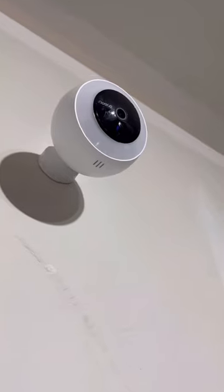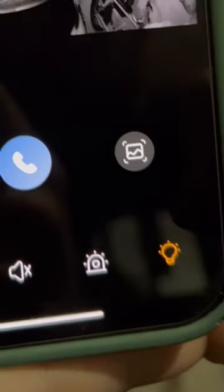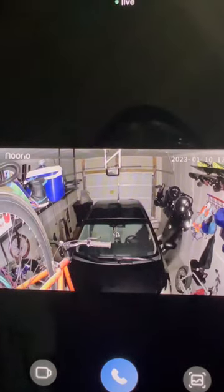The app is really easy to use, the night vision is great, and you can talk through it. Plus, this one even has a floodlight on it, so you can really freak people out if you need to.